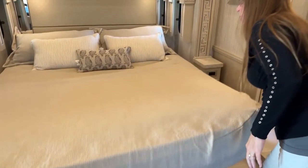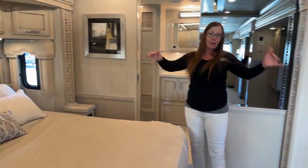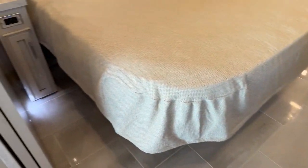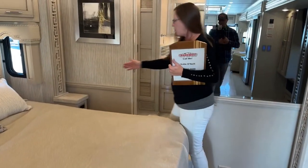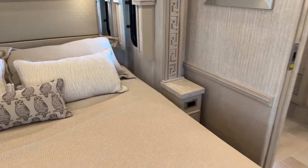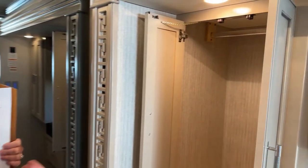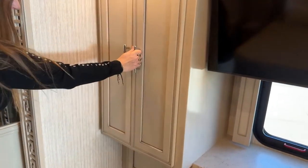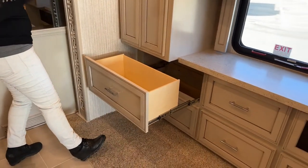One of the benefits of this triple slide is that this back bedroom when it's out, plus your full wall slide being out, there's a lot of room around this bed — a very luxurious bed set. There's more than enough room for everybody to get in and out of bed comfortably. The other thing I really like that Newmar does is the mattress is not right up against the wall, so you can tuck your blankets and comforter in very easily. Here in our wardrobe, we have two hanging wardrobes — this is your second and third hanging wardrobe for this coach. Just a ton of storage space.